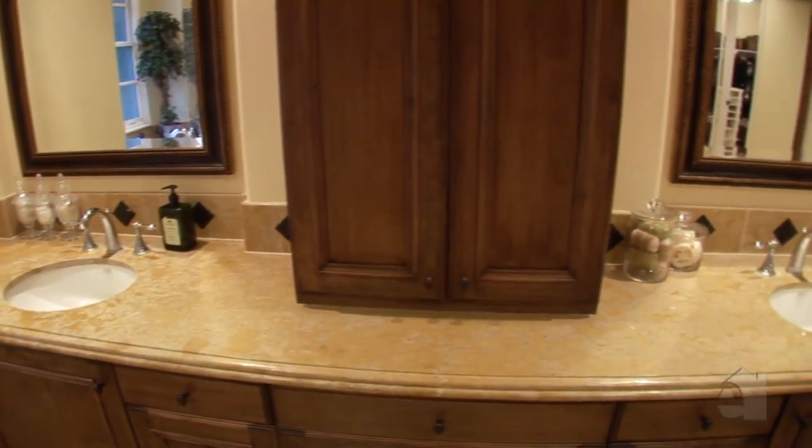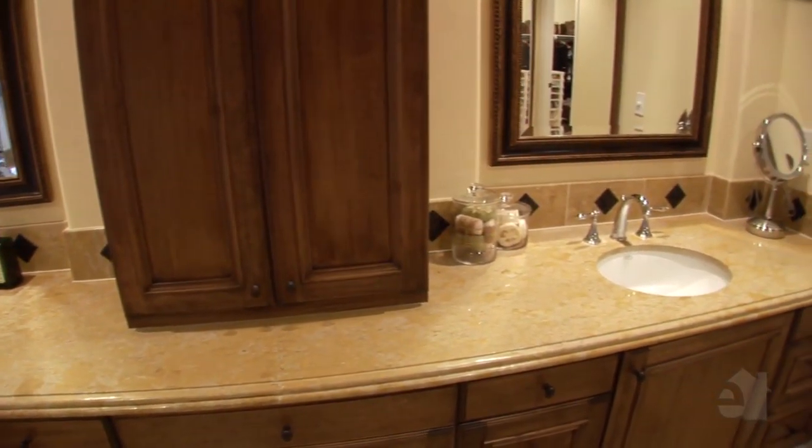Absolutely gorgeous, the master bath showcases dual sinks, a convenient vanity and an inviting jacuzzi tub.